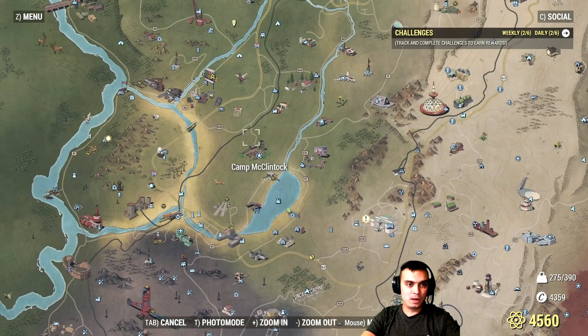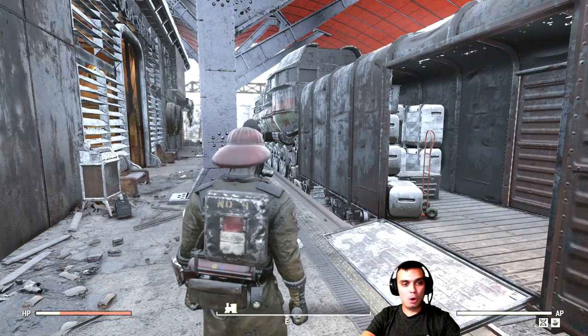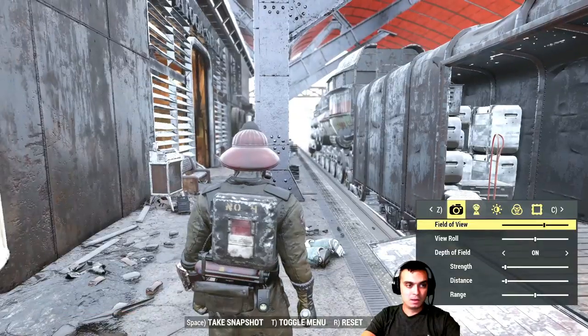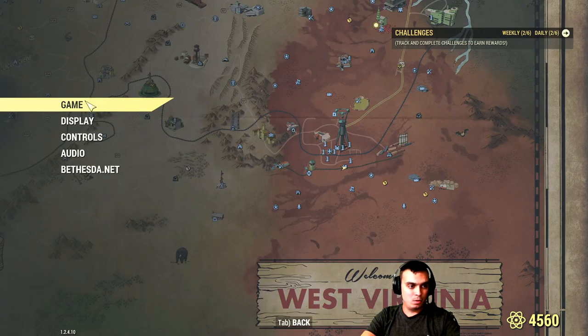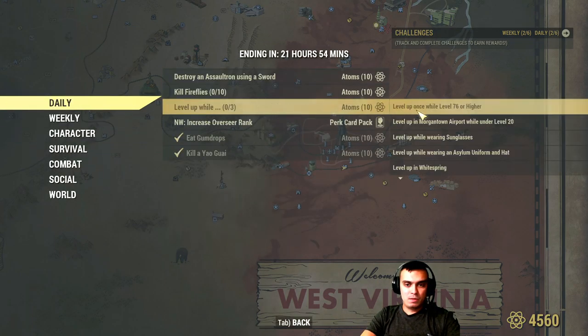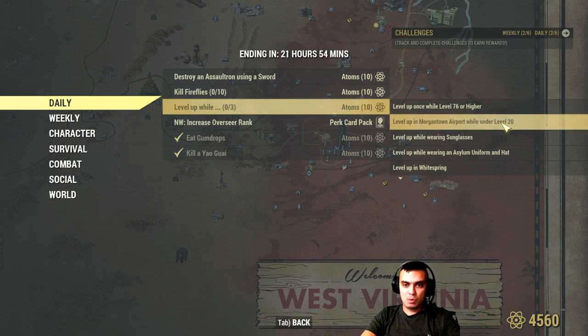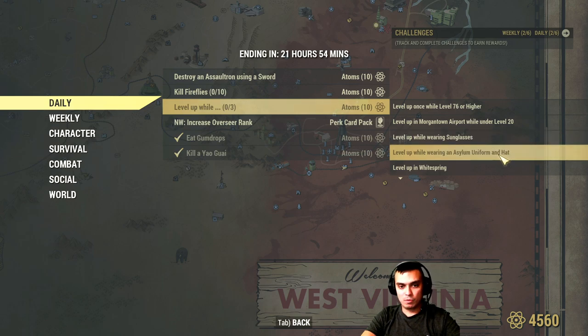With the fireflies, I'm just gonna wait until the event pops up at the Landview Lighthouse. The event is called 'Path of Enlightenment' and there are gonna be a whole bunch of fireflies there. Other challenges include: level up while under level 76 at the Morgantown Airport while under level 20, while wearing sunglasses, while wearing an Ultracite uniform and hat, visit White Springs, ride a scurry, find the traveling merchant super mutant — which is pretty unreal to do since I only found him four times since beta.